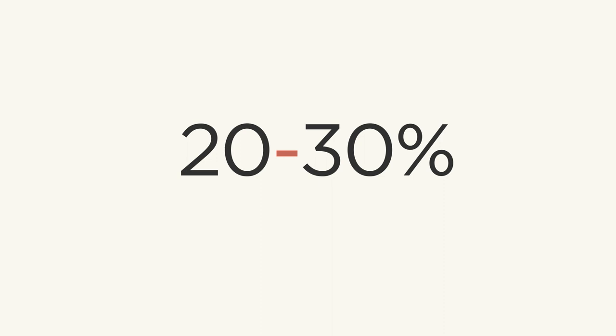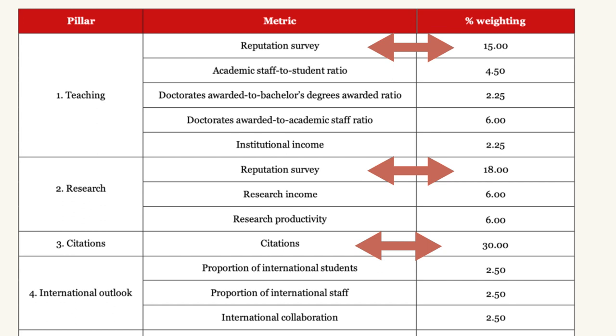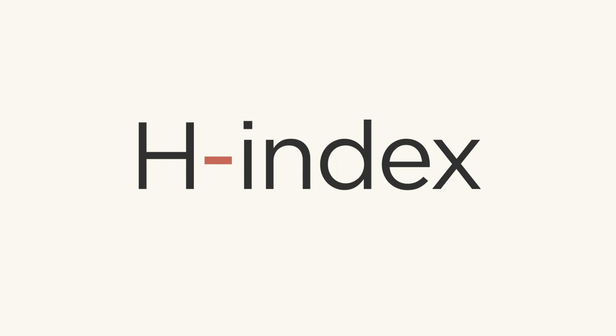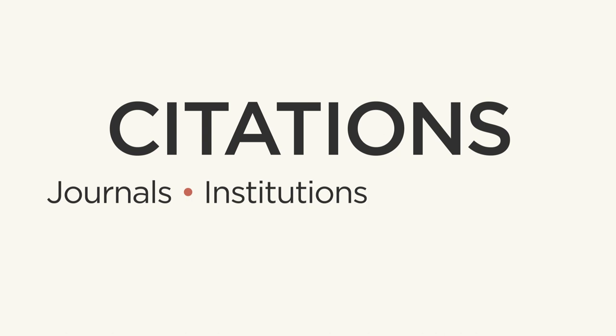It seems really weird that the body in charge of assigning the arguably most important factor for journals is a company — Clarivate — and not a non-profit science organization. Did you know that 20 to 30 percent of a university's ranking is determined just by citations? The Times Higher Rankings has citations at 30 percent. The H-index is widely used to rank researchers and is based on publications and citations. This one metric has become embedded in scientific publishing from journals to institutions to researchers. Just like YouTube views don't equate to quality, neither should citations.